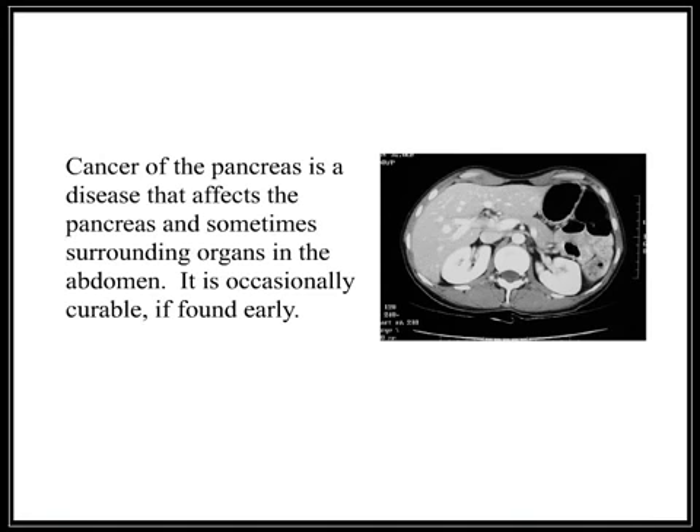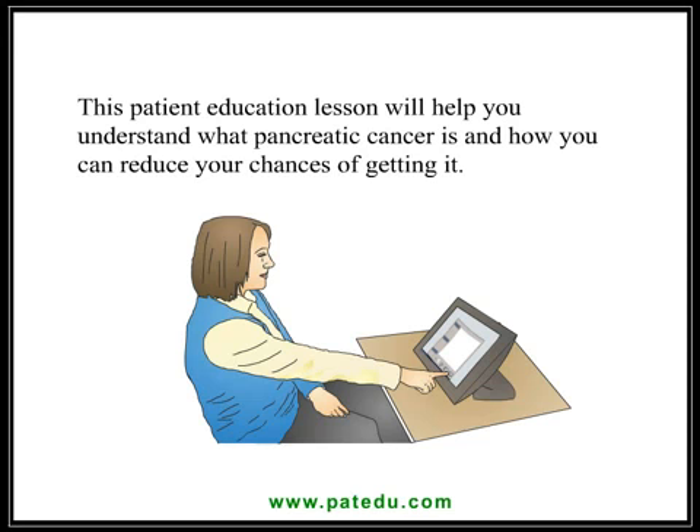Cancer of the pancreas is a disease that affects the pancreas and sometimes surrounding organs in the abdomen. It is occasionally curable if found early. This patient education lesson will help you understand what pancreatic cancer is and how you can reduce your chances of getting it.